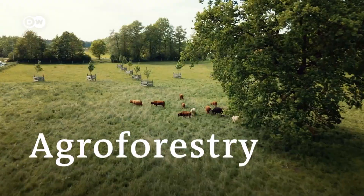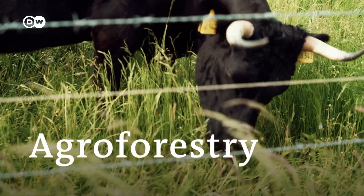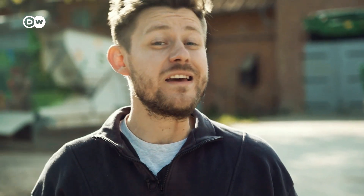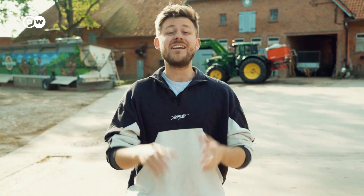It's called agroforestry. The system combines conventional farming of crops and animals with different types of trees. And apparently it reduces emissions, requires less fertilizer, and it's even scalable. That's like winning the environmental lottery.